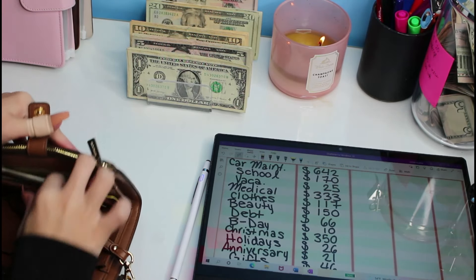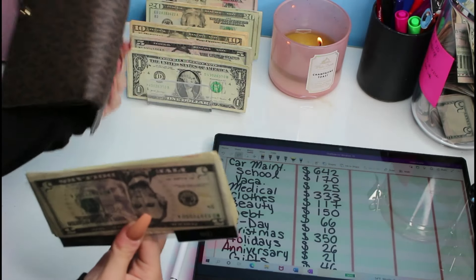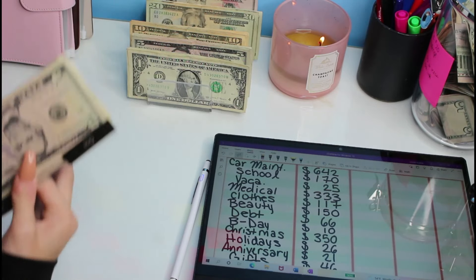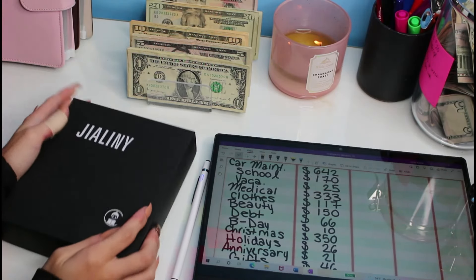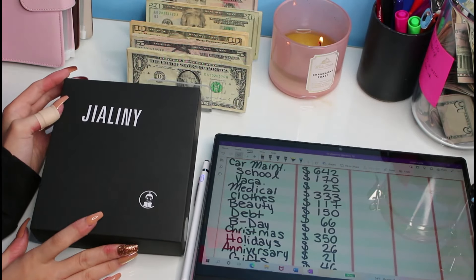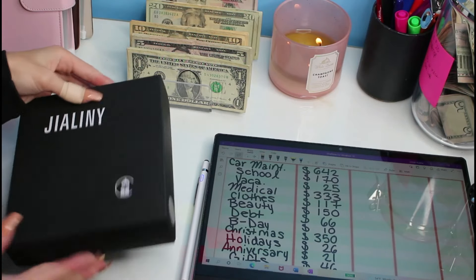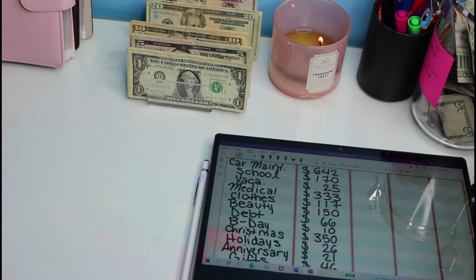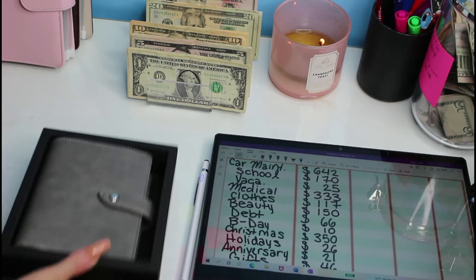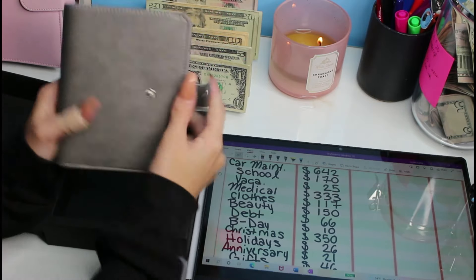This video might be long, so bear with me. We're going to be getting rid of this wallet — I know, I finally am! I found this new planner binder on Amazon. I already opened it just to make sure everything was in there. It comes like this, and it's a planner binder.